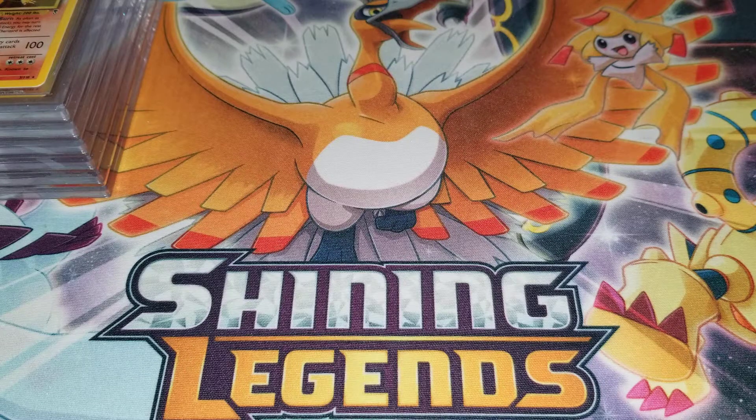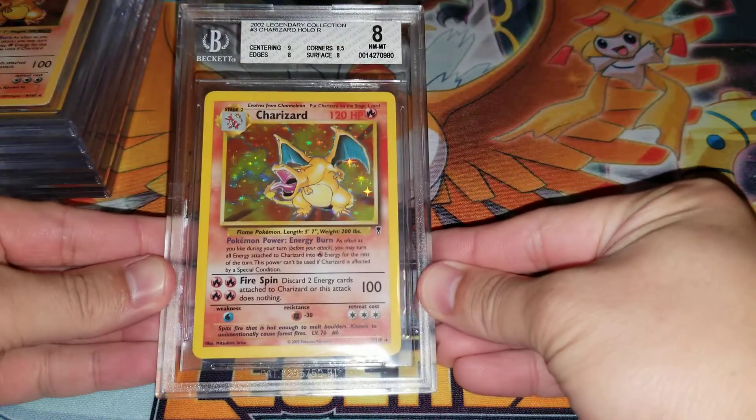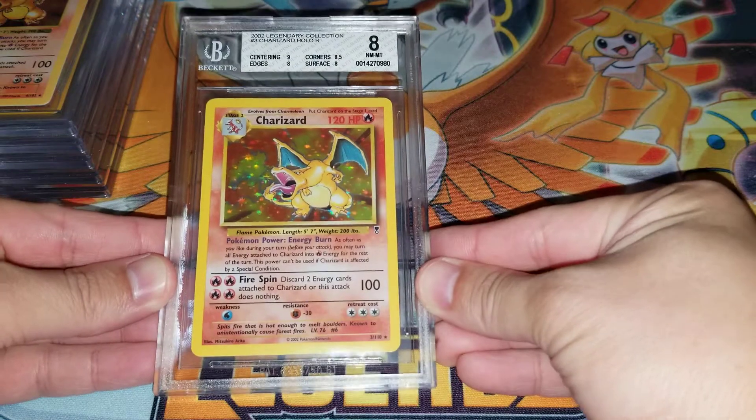Hey guys, we just got back another BGS submission. There are six cards in total and we're going to go over the grades that we ended up getting for this submission. The first card is a Legendary Collection Charizard.